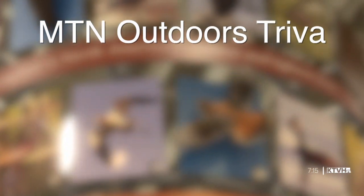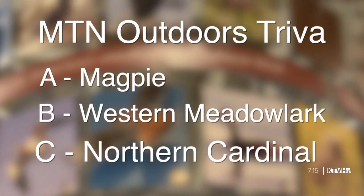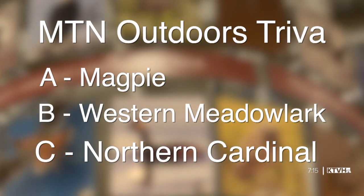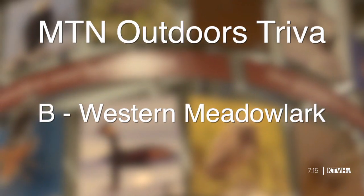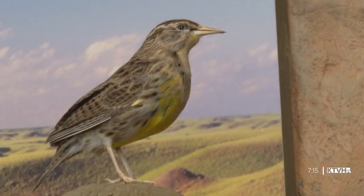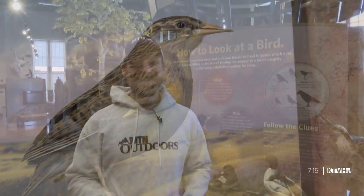Welcome back, everybody. We're here at Montana Wild in Helena. Right before the break I asked this week's trivia question: what is the Treasure State's official bird? If you answered B, the western meadowlark, you are 100% right. Did you know we're not alone in celebrating that bird? Our neighbors to the south in Wyoming also have the western meadowlark as their state bird — so we share more than just a national park with the Cowboy State. And I guess another thing we share with them is snow. A lot of snow. But we as Montanans don't let it slow us down.